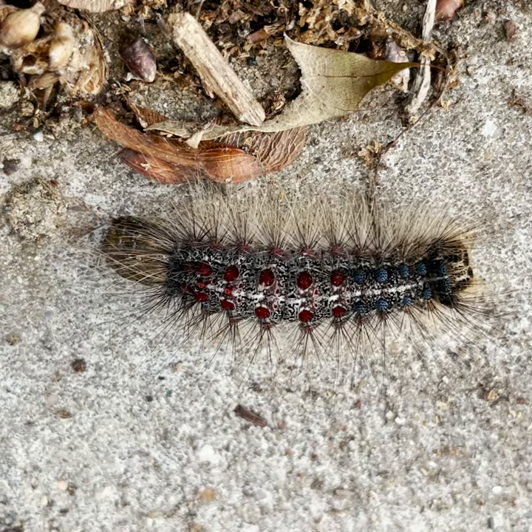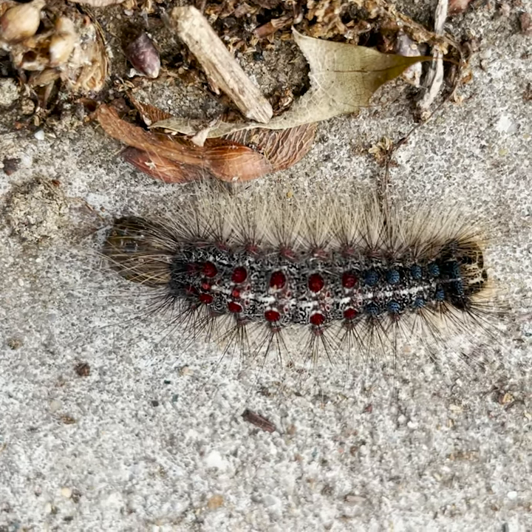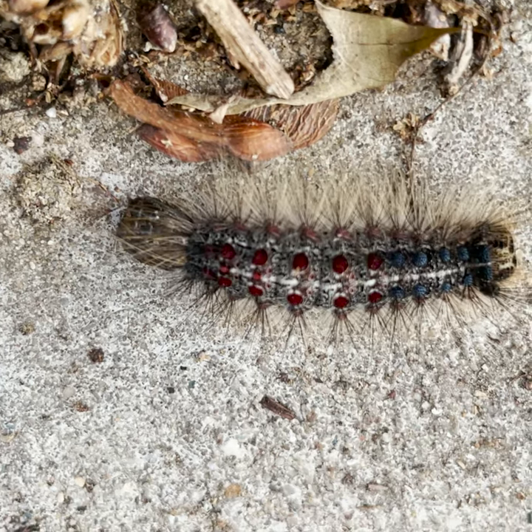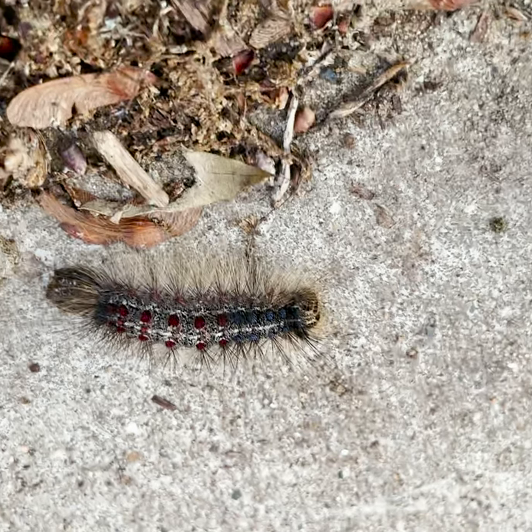You should know that the caterpillars are allergenic to many people, especially if a hair from the caterpillar gets into the eyes or touches sensitive skin on the arms, legs, or neck.